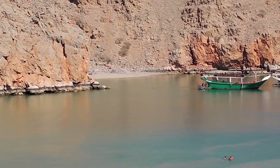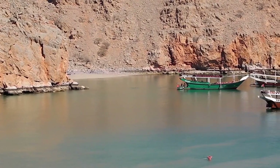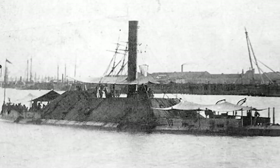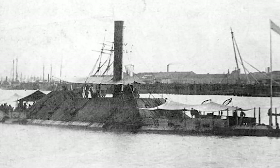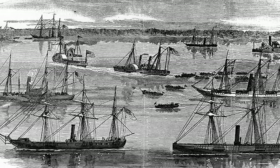For its part, the Confederacy concentrated on defending its inland waters such as the Mississippi and the Pee Dee and its Atlantic and Gulf coasts. But it could never really compete seriously with the numerical superiority of the Union's naval forces. In fact, Union ships outnumbered Confederate ships by a margin of more than 3 to 1.